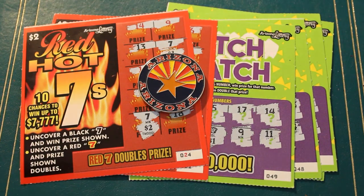Hello YouTube, AZ Scratchers here. Yesterday I was shooting a little comparison between two tickets: the Red Hot 7s and the Scratch and Match, $2 Arizona Lottery tickets.